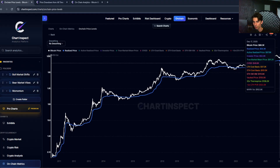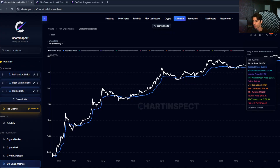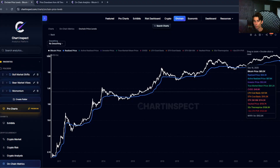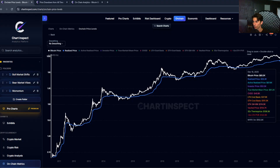If you divide the realized cap — currently sitting at around $1.12 trillion — by the circulating supply, you get the realized price, which is currently at $56,000. That's the average price that all Bitcoin holders paid for their coins. The gap between the market price at $87,000 and the realized price at $56,000 tells you, on average, how much Bitcoin is sitting at an unrealized profit.